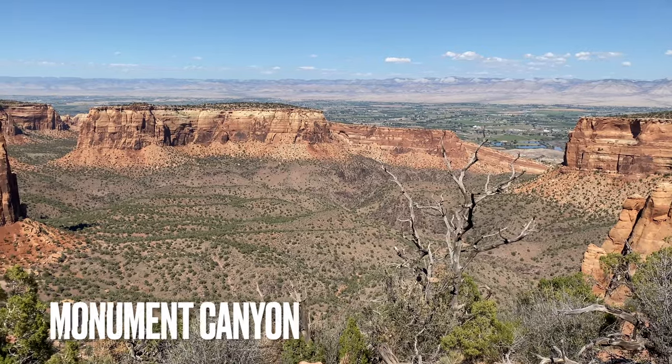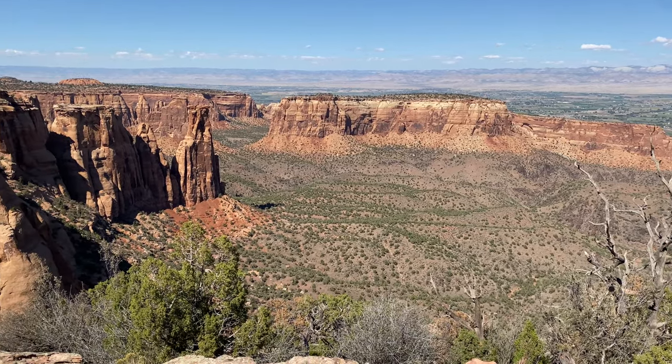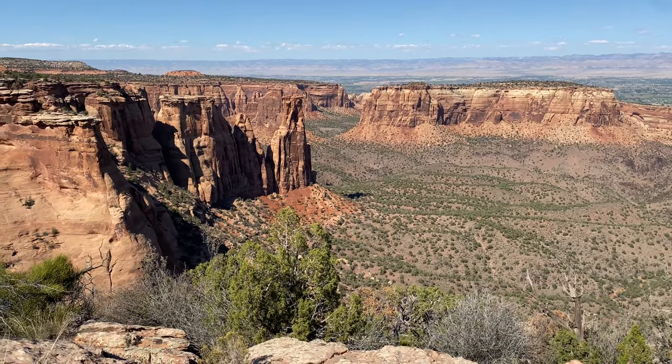Monument Canyon is a prominent overlook, since it showcases the longest of the ravines in the park. You can see Independence Monument and many other named rock formations, like the Kissing Couple.